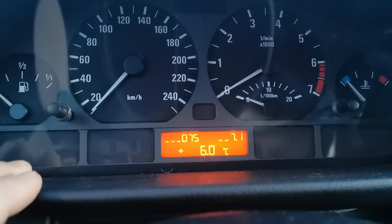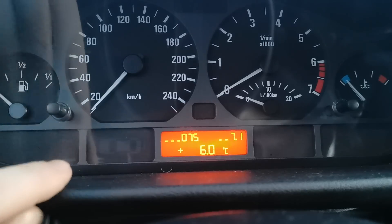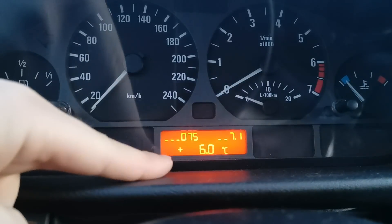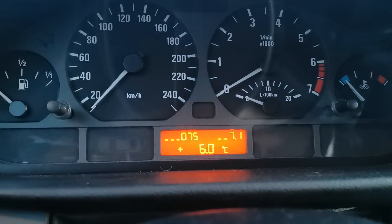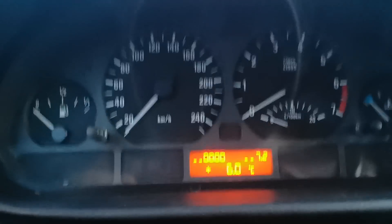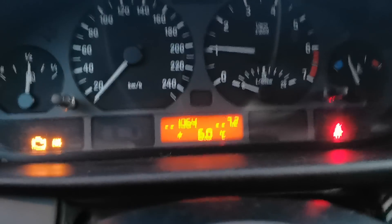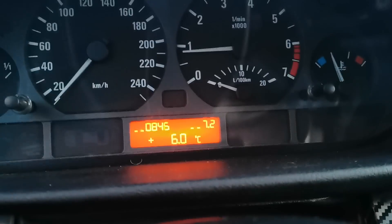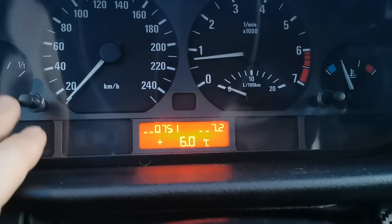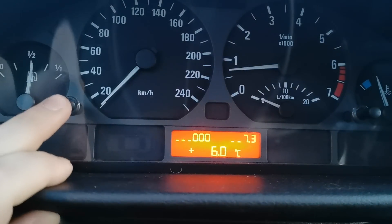One short press gives us 7.1, which is ambient outside temperature. You can see it doesn't match perfectly — here we have 6 degrees and the display shows 7.5 degrees, but that's not so important. At 7.2 we have the RPMs, and at 7.3 we have vehicle speed, which will only show a value when you are driving.